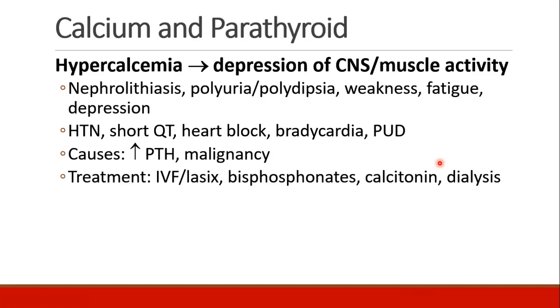Symptoms of hypercalcemia are related to depression of the CNS and muscle activity. We may see kidney stones or nephrolithiasis, as well as polyuria, polydipsia, weakness, fatigue, and depression. Cardiovascular manifestations include hypertension, short QT syndrome, heart block, and bradycardia. Patients may also develop peptic ulcer disease.